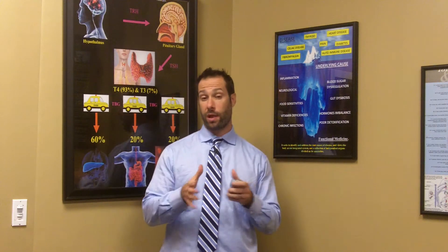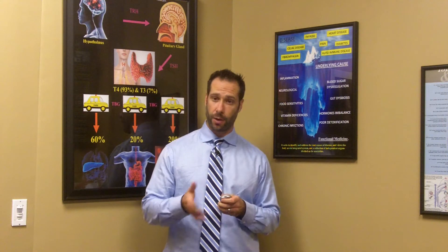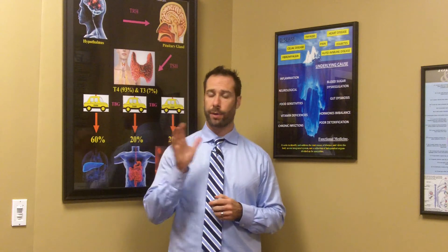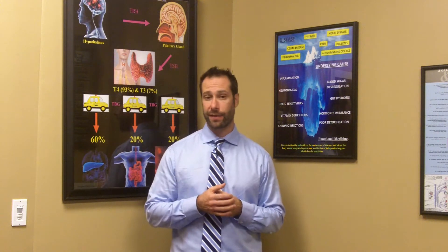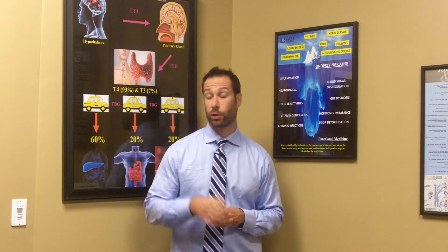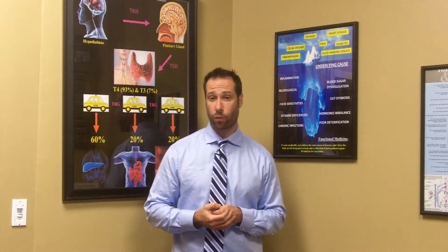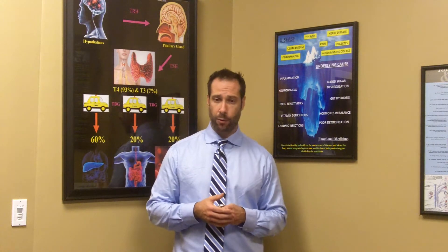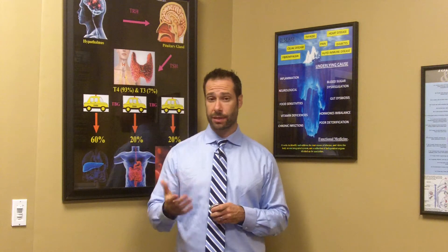Hey folks, Dr. Hagmar here and I want to welcome you back to this final video on the MTHFR series. This is actually part three. Today we're going to be going over a lot of great information — some of the supplements that can be extremely helpful if you do have one of these mutations, some of the different side effects if you're taking the wrong kinds of supplements or vitamins, and what some of the side effects might be if you're taking too much of a particular supplement.